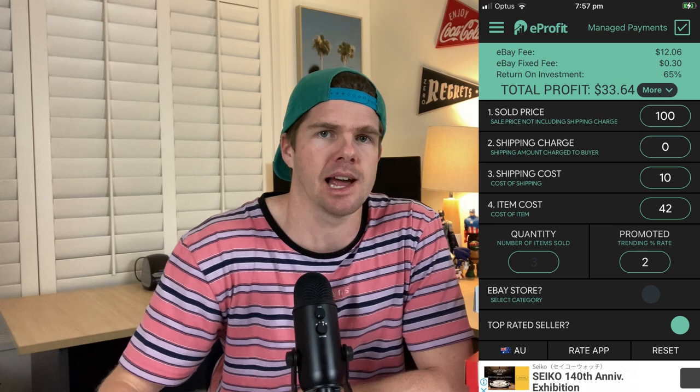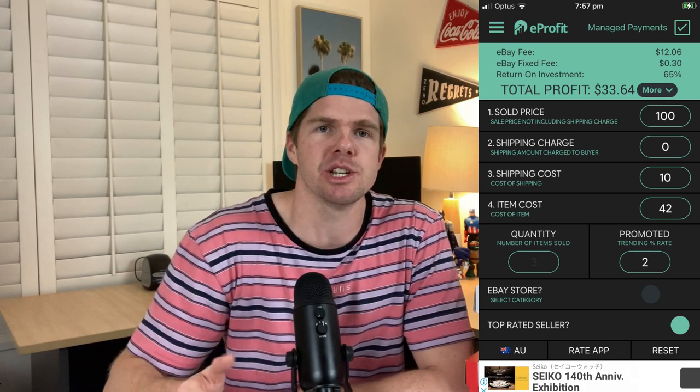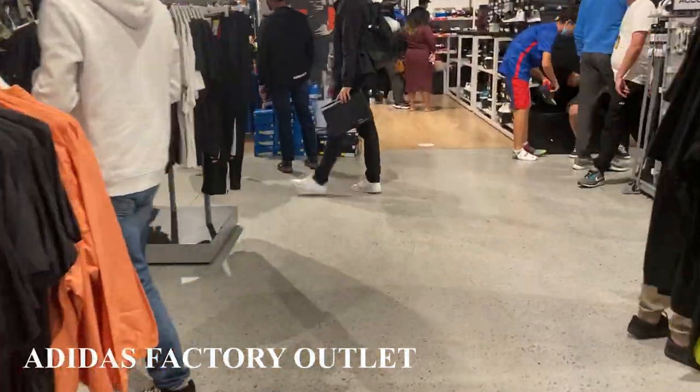When I go into a store, the first thing I'm looking for is those highly price-reduced items — 60% to 70% off — and then I'll pull out the e-profit calculator, just an app on my phone, and I crunch all the numbers to remove the postage and all the eBay fees to make sure that there's a $30 profit left over. The first store we went into today was the Adidas store, and I put those two key steps into practice.